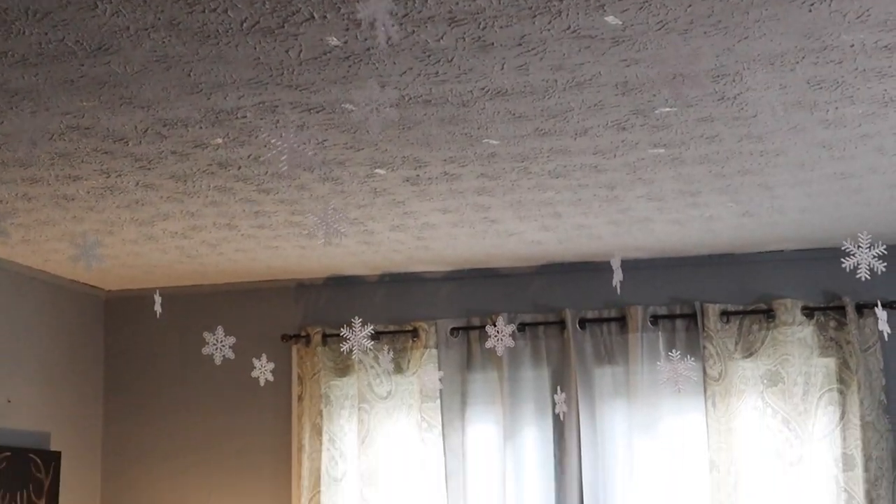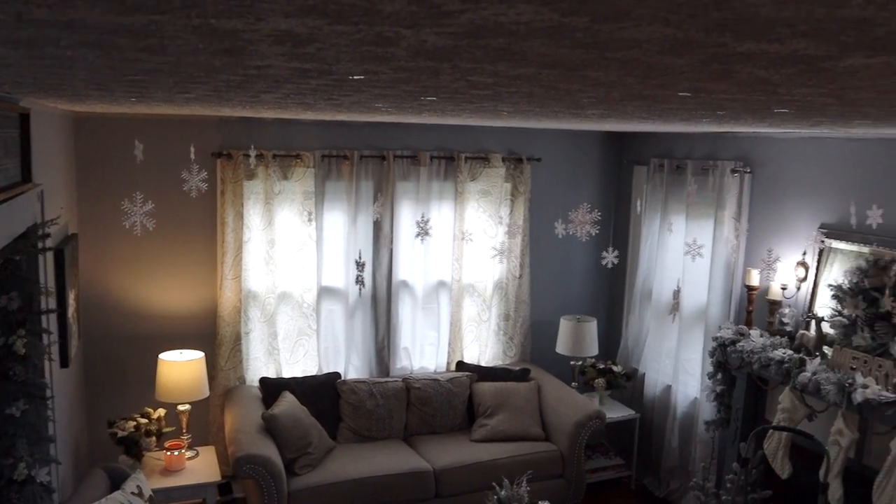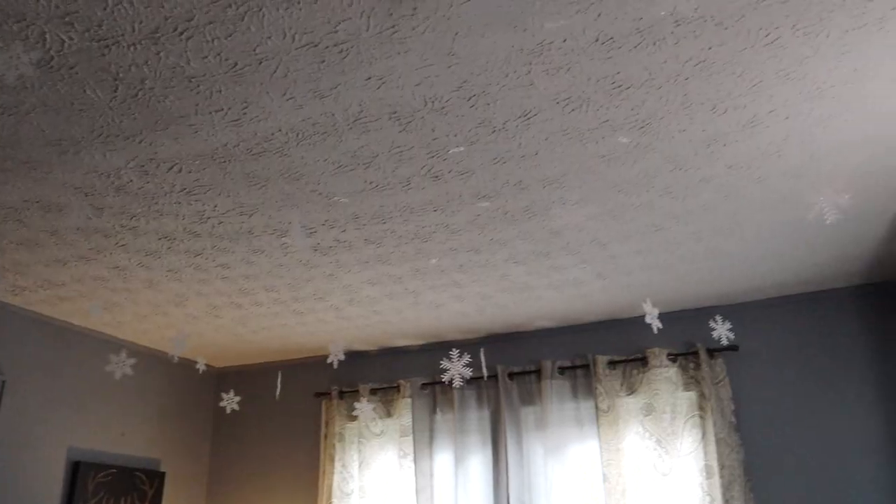A little messy hair later and I have all of my snowflakes hanging from my ceiling! I'm standing on my stairs so hopefully you can get a better view of them from up here. I know I'm extra, but I think it's super pretty — it just goes with the whole winter wonderland vibe I have going on in here. I think my daughter is going to enjoy these the most and will be super surprised when she comes home.